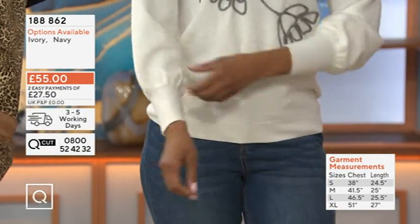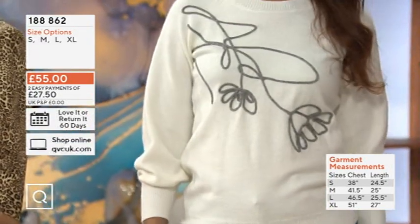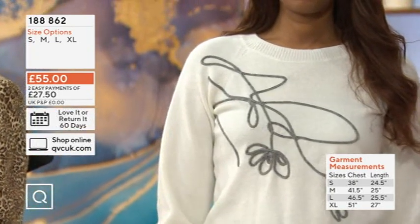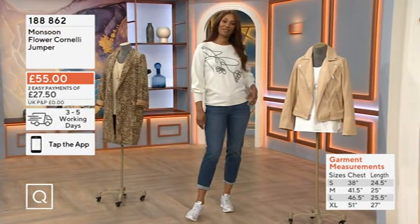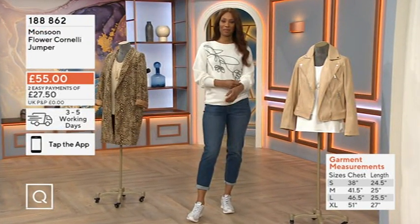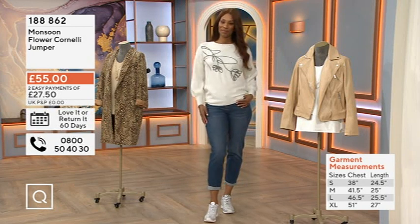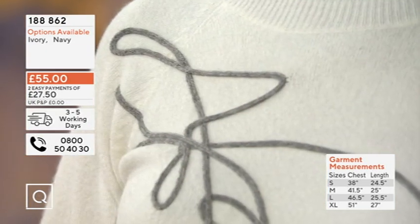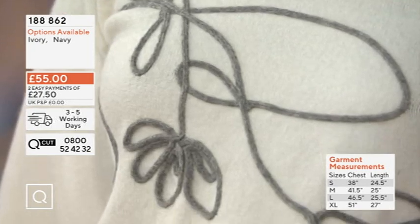It's got a slight raglan sleeve with overstitching. I've started with my relaxed fit jeans and my silver wedge trainers. Because of that silveriness in the embroidery, I've teamed that with my silver wedge trainers and just gone for a really simple, kind of weekend vibe — off-duty, relaxed fit sweater look.